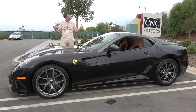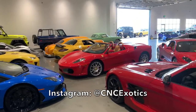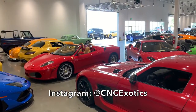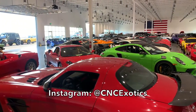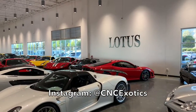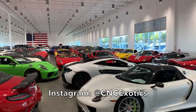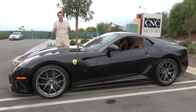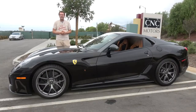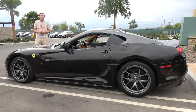I've borrowed this 599 GTO from CNC Motors, which is an exotic car dealership here in Southern California that has an amazing inventory of amazing cars, from million-dollar supercars to old stuff to everything in between. They have one of the most incredible showrooms of any dealership on Earth. You can check them out by clicking the link in the description below.